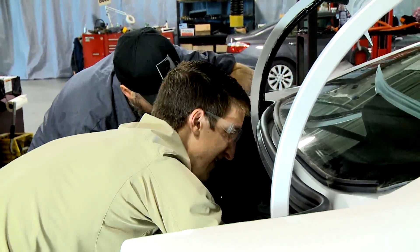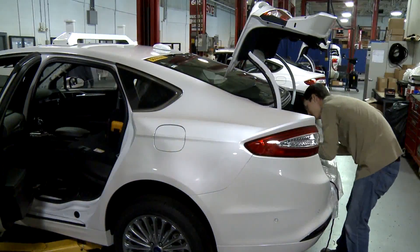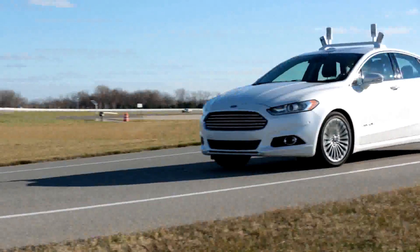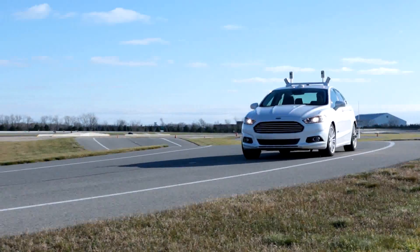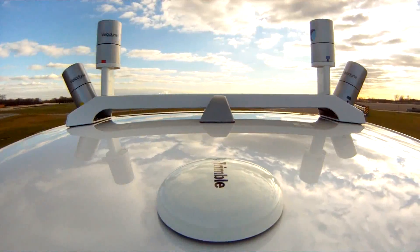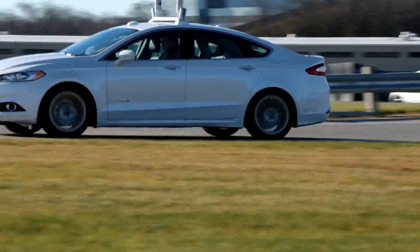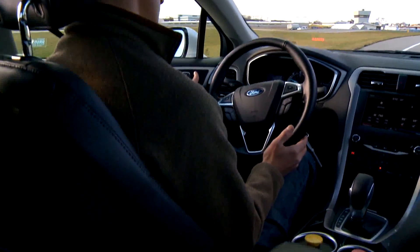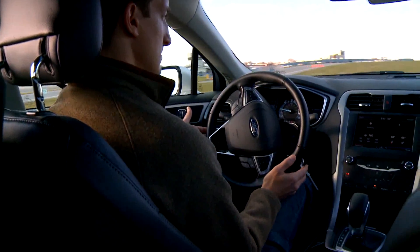We really look at it as an extension of many of the technologies we've already got in our vehicles today — things like park assistance, things like lane keep assist. With those building blocks in place, they provide us with the fundamental elements to develop highly automated and highly advanced driving features, while always keeping the driver in control, always keeping the driver in the loop, and ensuring that we've got a fully safe driving environment.